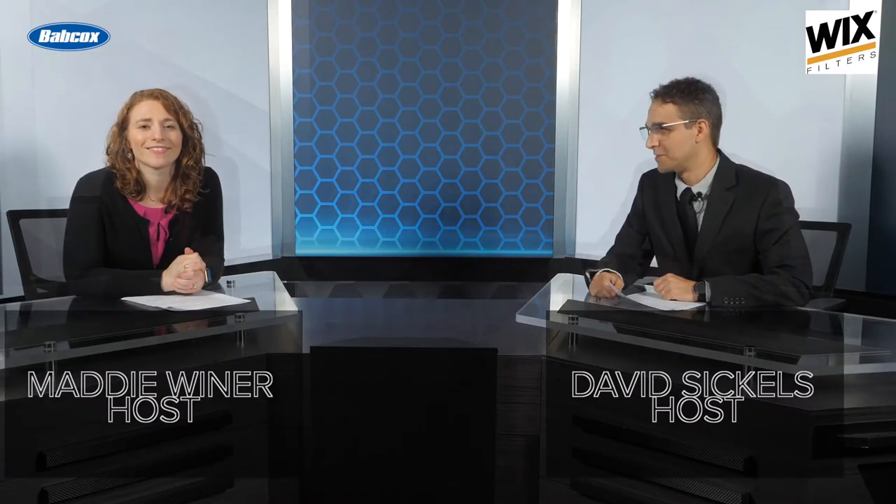Hello and welcome to Rolling with the Numbers, where we aim to keep your tire business rolling with market-based data and research conducted with our independent tire dealer audience. I'm your host, David Sickles. And I'm your co-host, Maddie Weiner. This month, we're presenting data in the areas of productivity and shop operations based on the recent survey results we received from our audience, and we're presenting it all in just three minutes.